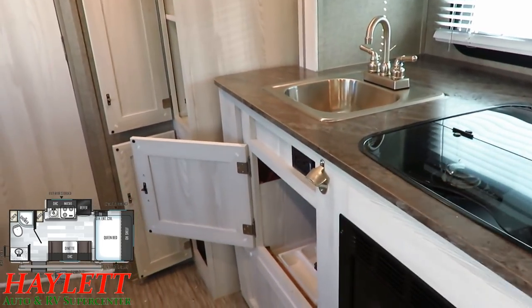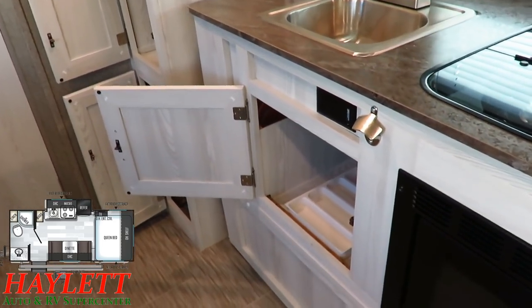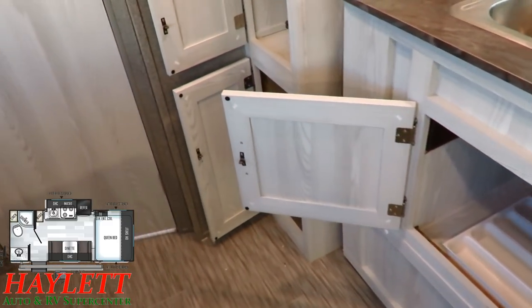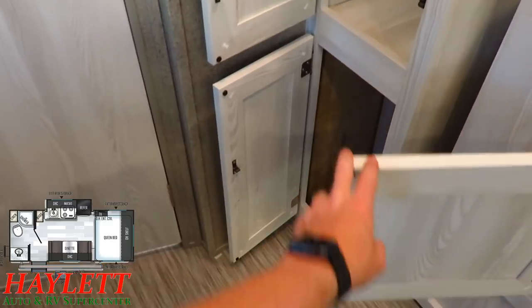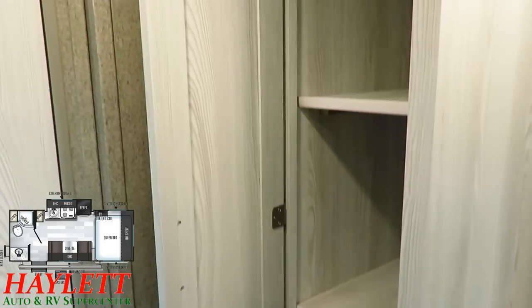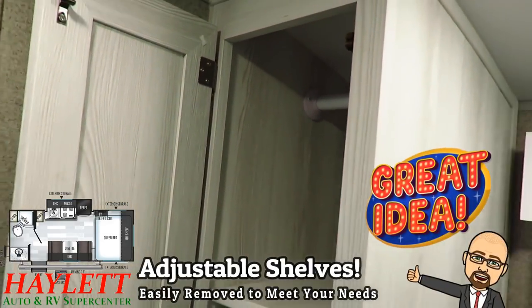Over here, you can see a handy little utensil organizer, which is pretty cool. And you've got dedicated pantry space right when you walk in the door — but you could convert that into hanging closet space because these are adjustable, removable shelves.